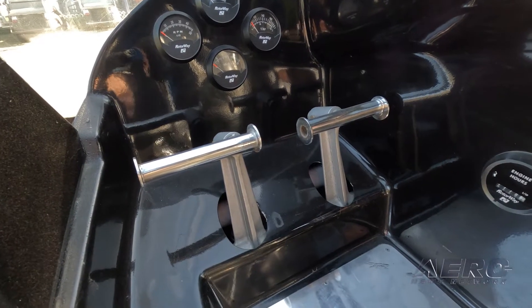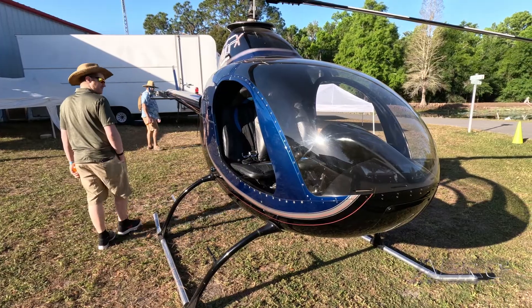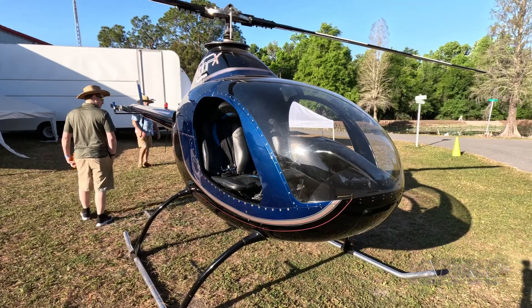Amazing. What's the kit price now? It is at $118,000, and that includes everything, including the engine — everything you need to fly except for paint, avionics, and lights.